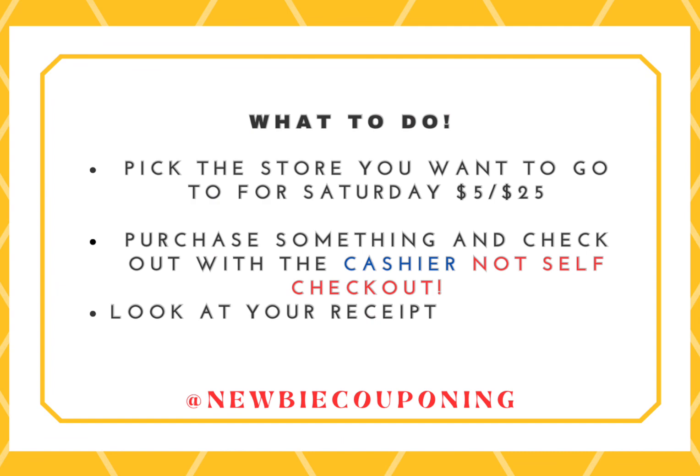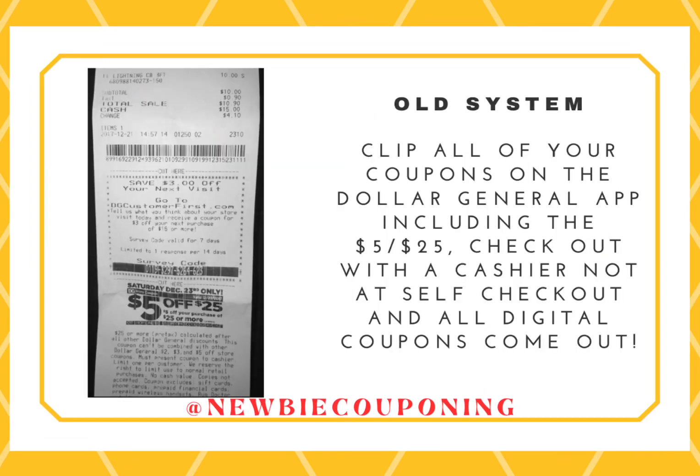The reason we're not using self-checkout is because all of the self-checkouts are on the new system. If this is what your receipt looks like, then you have found an old system store, so you could clip all your coupons on the Dollar General app, including the 5 off 25.